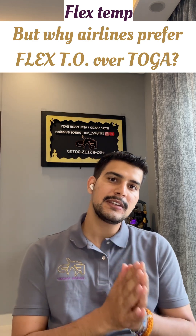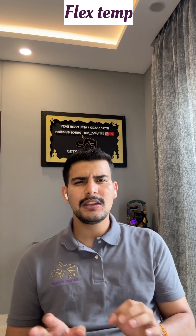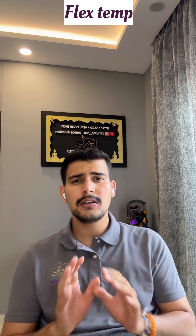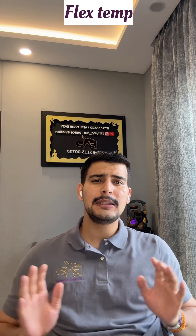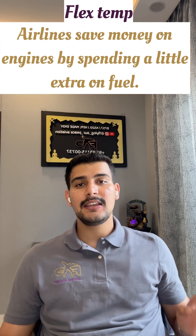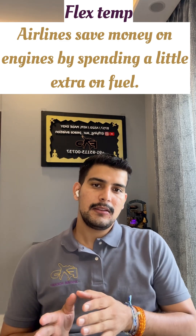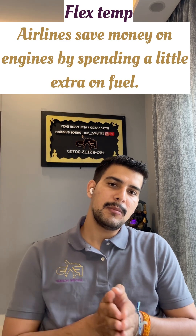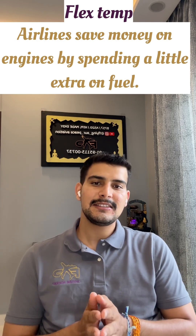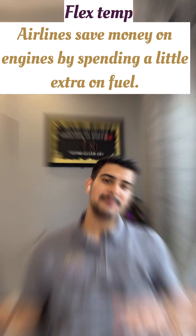Full-rated TOGA takeoffs put more stress on the engine. Flex takeoffs massively reduce engine wear, cut the exhaust gas temperature, and extend the life of multi-million dollar engines. Airlines may spend slightly more on fuel, but they save money long-term because the engines are not getting damaged.